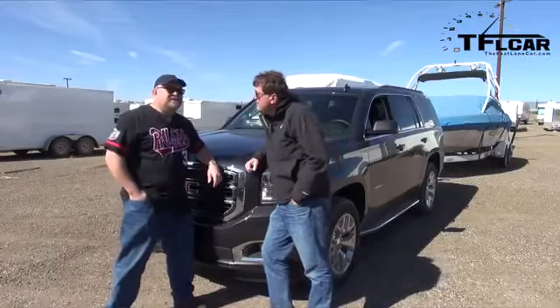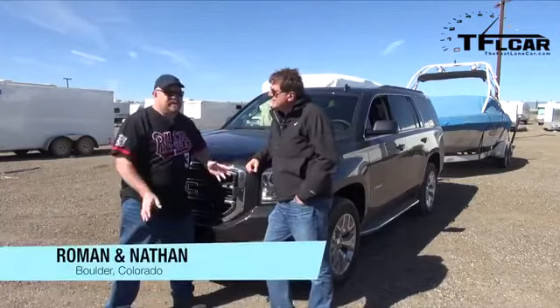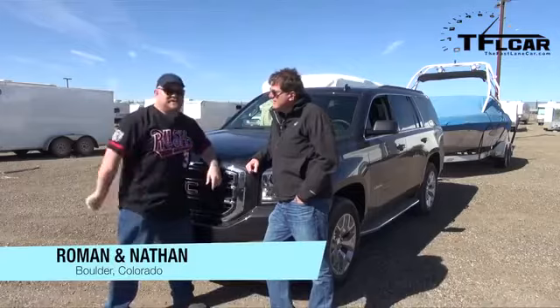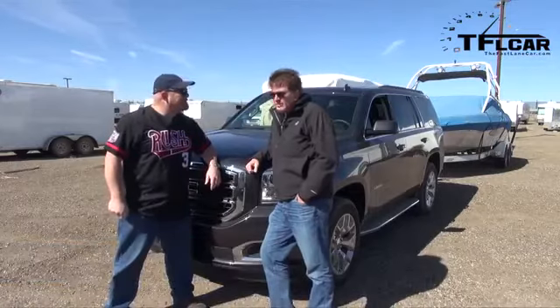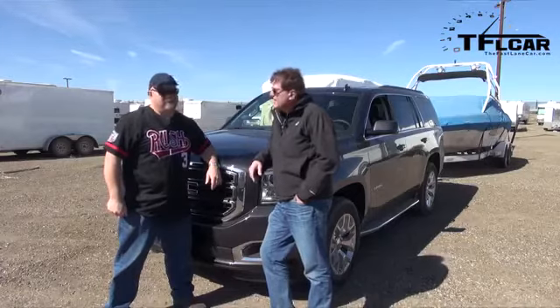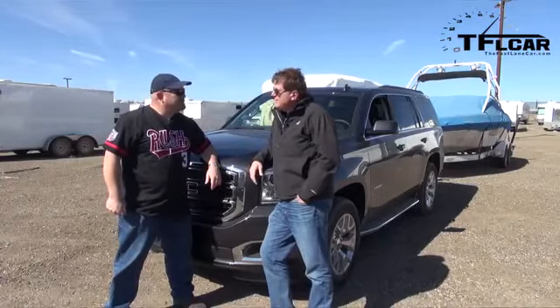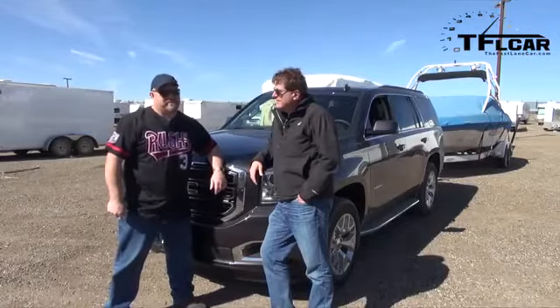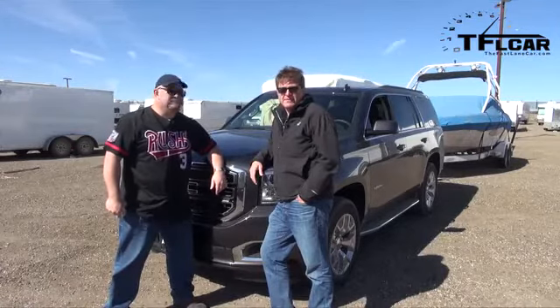So the question is, what can we do with it under a real load up here at high altitude? We're going to find out by towing a boat and doing 0 to 60. We've got the TFL test boat, which weighs just about 5,600 pounds, plus we've got a mile of elevation. And this thing can tow 8,200 pounds, so that shouldn't be much of a problem. Coming up next on the Fastlane Car.